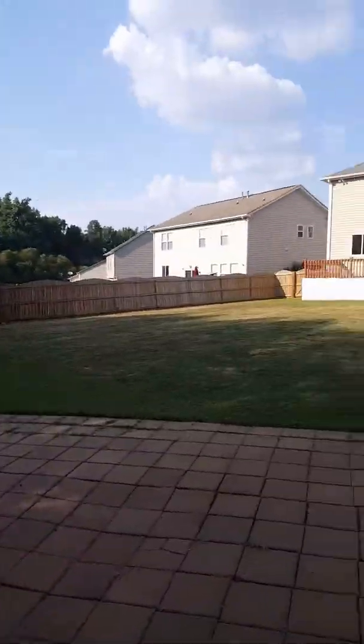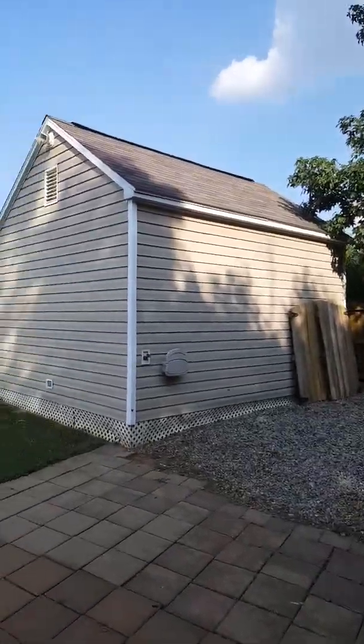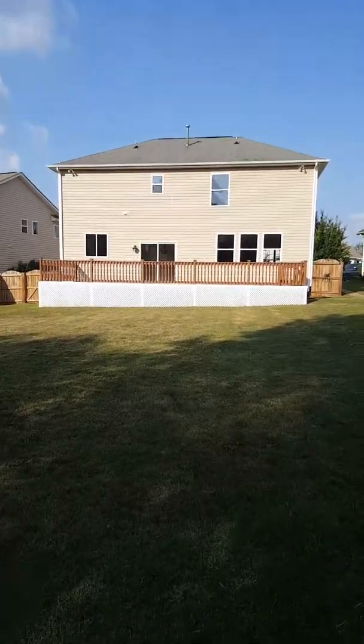And here is your back view of the house and your outbuilding. If you need anything else or have any other questions, just let me know. Thank you.